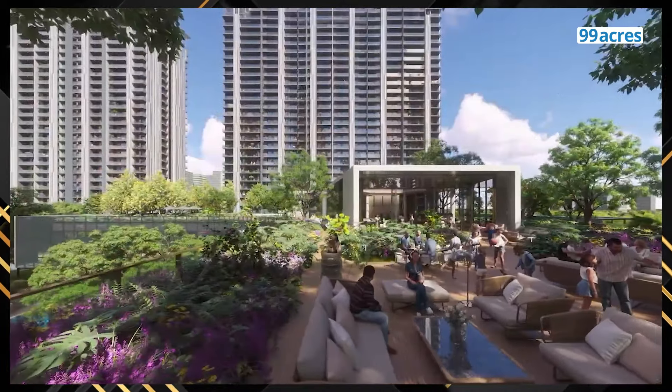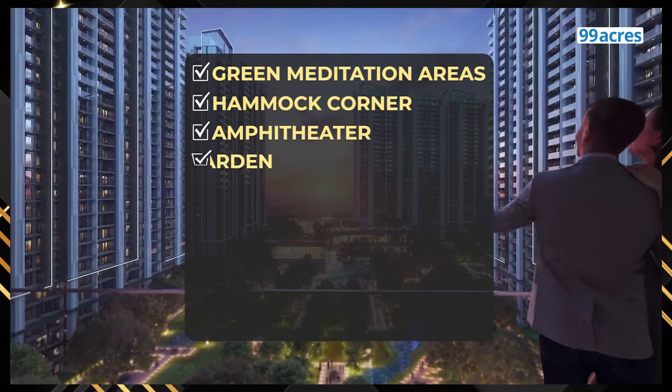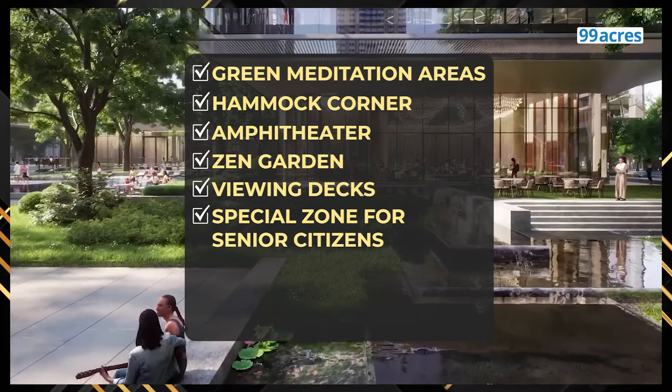Residents can relax and rejuvenate at the green meditation areas, hammock corner, amphitheatre, zen garden and viewing decks. A special zone has been created for senior citizens as well.